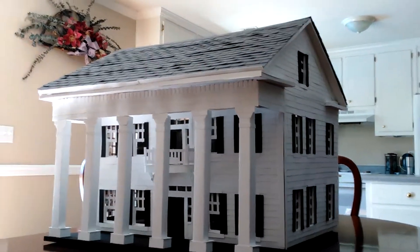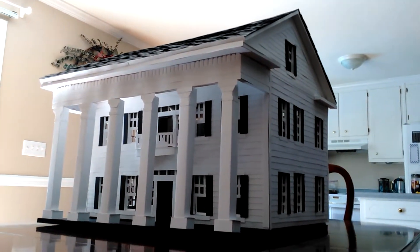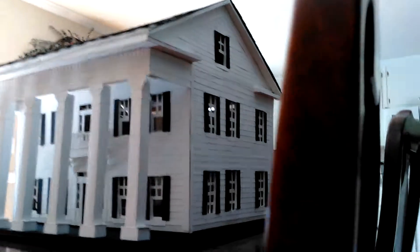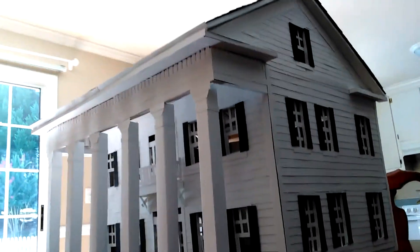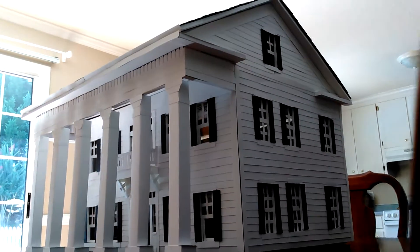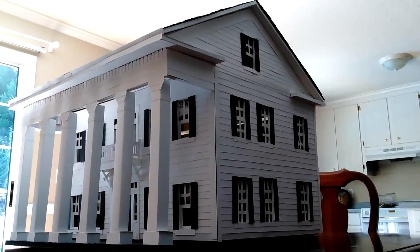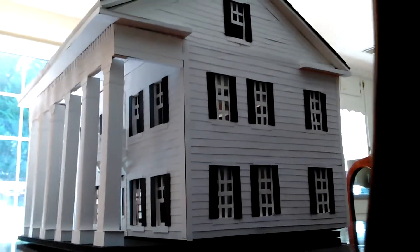One beautiful house that I built. Here's the best shot of it. That's pretty much the haunted mansion. I hope you enjoyed this. That's the haunted mansion.